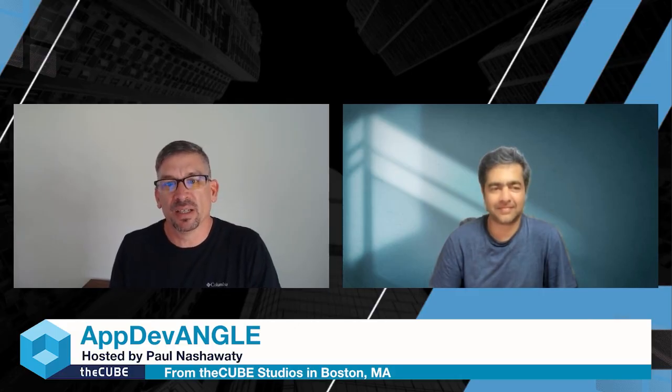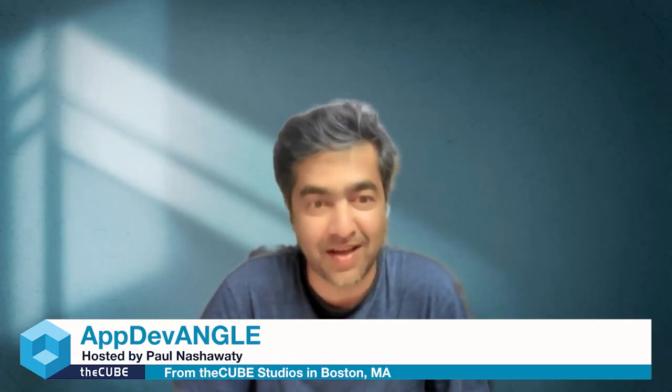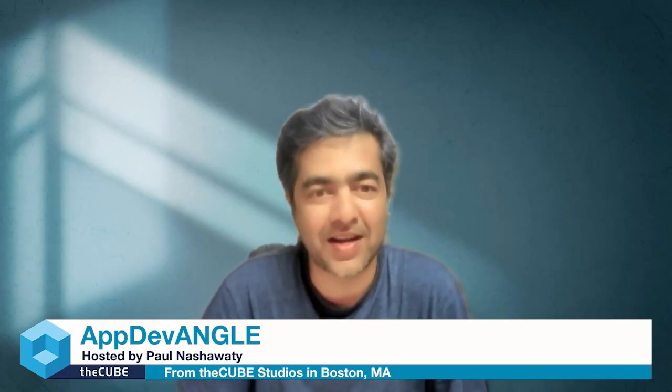Nishant, would you like to introduce yourself? Thanks, Paul, for having me on the show. I'm Nishant, founder and CEO at Last9, where we're building a high cardinality observability platform. I started on this journey with a very interesting question posed by a team member: could you build a self-driving car with a 140-pixel camera? Modern observability is no different than having high-fidelity cameras to understand what a system is doing in a 360-degree way.